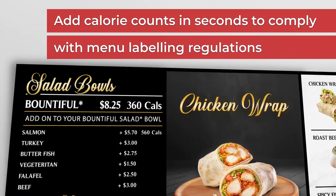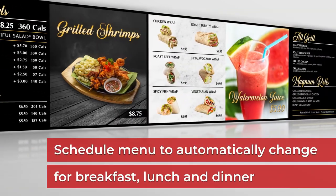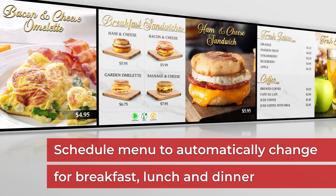Add calorie counts in seconds to comply with menu labeling regulations. Schedule menus to automatically change for breakfast, lunch and dinner to maximize menu board real estate.